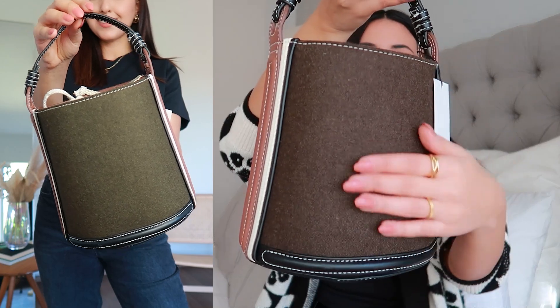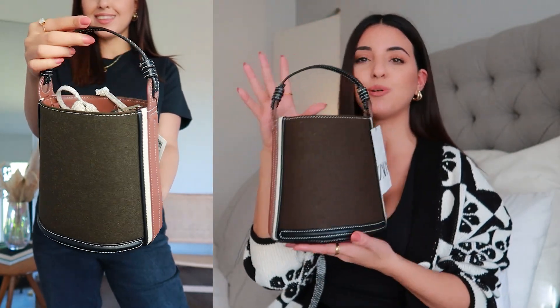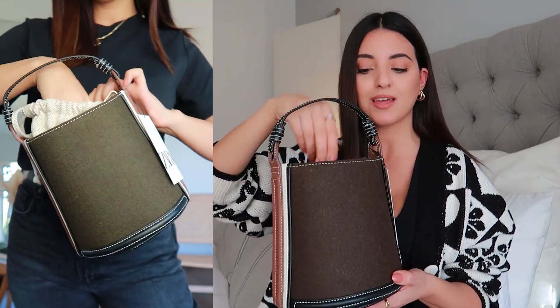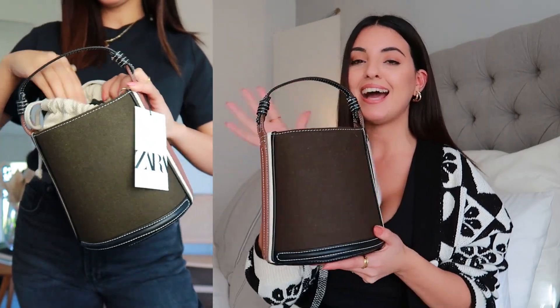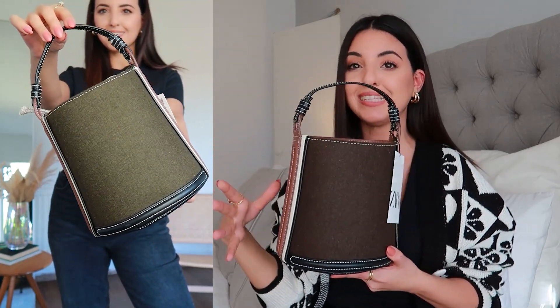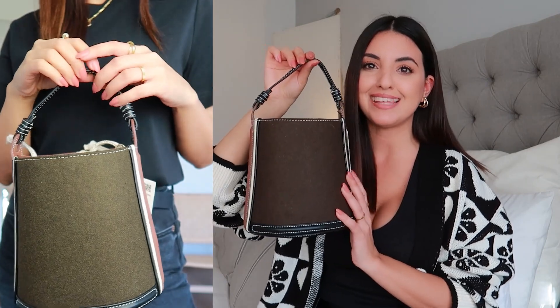The next item is a new bag, but I really need your help — let me know in the comments whether I should keep it or not because I'm not sure. Here it is. It's got this gorgeous dark khaki fabric at the front and leather detailing on the sides and the top handle. I'll probably use the top handle personally, but it does come with a longer strap for crossbody wear. It also has a fabric pouch inside and I absolutely love it — I think it will look gorgeous for autumn. However it was a little bit pricey at £59.99, so I'm just not sure. Let me know what you think in the comments below.